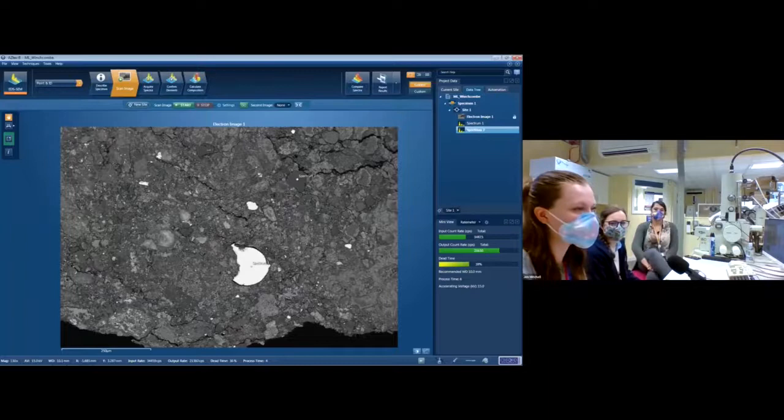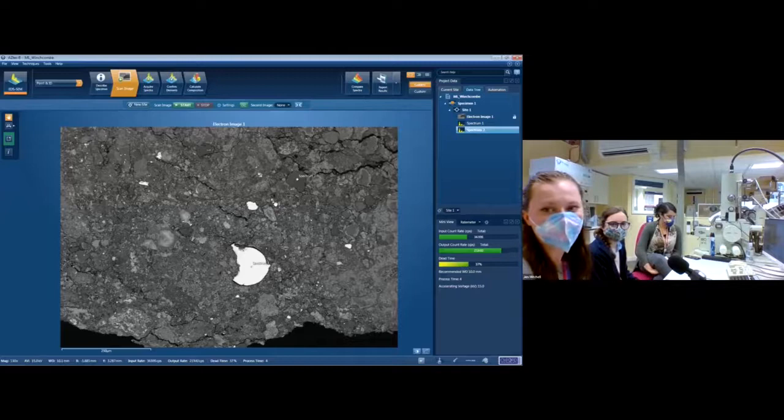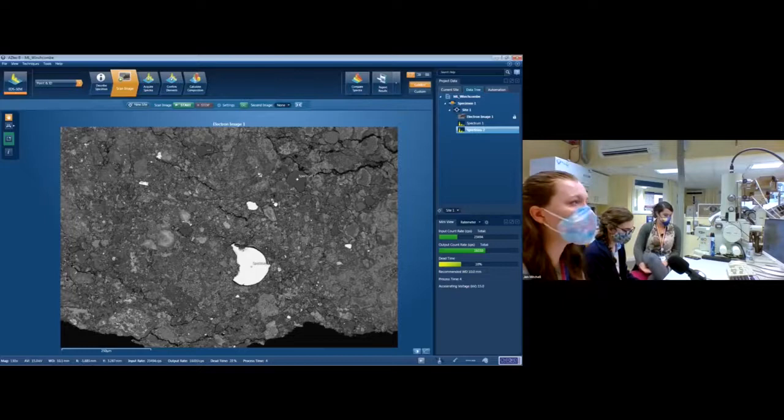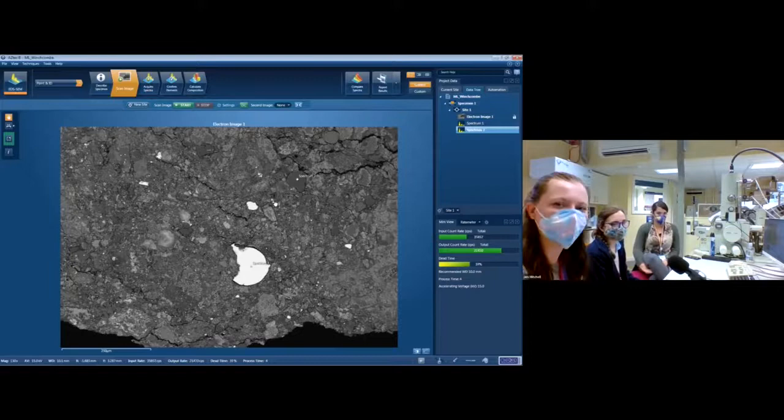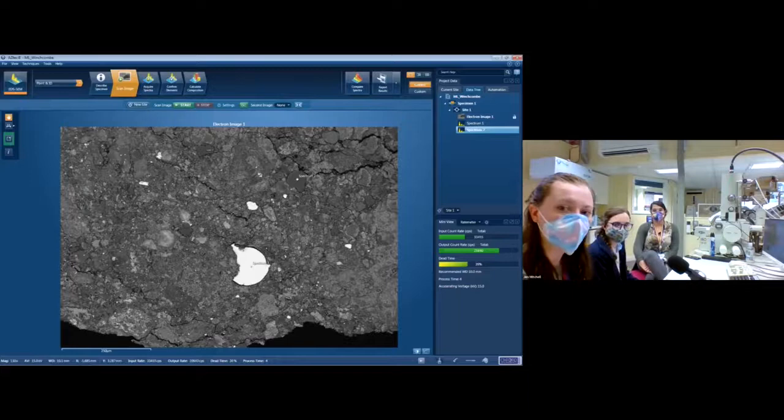If there's anything else in this image anyone would like us to zap, let us know. We can actually give control over to one of you so you can collect your own data using the software. A question asks: are there any AOAs — amorphous olivine aggregates? There are some amorphous olivine aggregates in Winchcombe. As we drive around the sample, if you see one that's particularly interesting, give us a shout and we'll make sure we zoom in on it and give you a proper view.